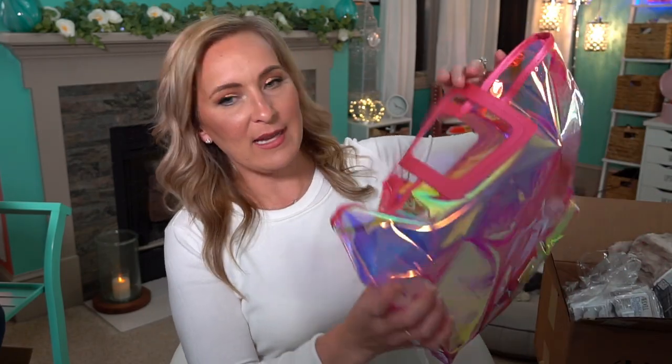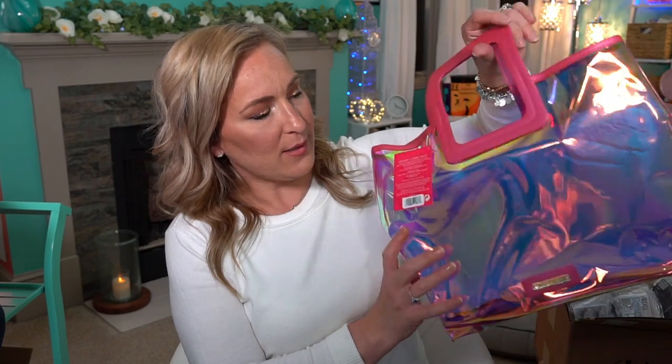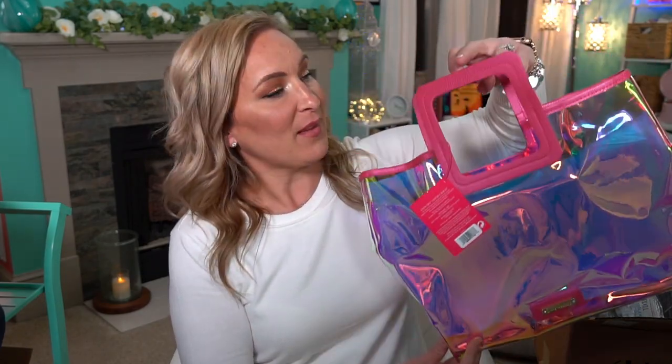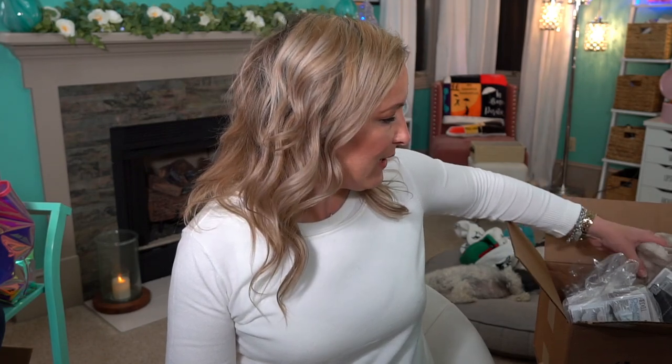Now we have this bag — there's nothing in it, it's just a giant bag by Juicy Couture. It's got a shiny plastic-type material. It's a cute bag you could use for the beach, which is probably what I'll do — I'm going to give it to my son's girlfriend for their upcoming beach trip.